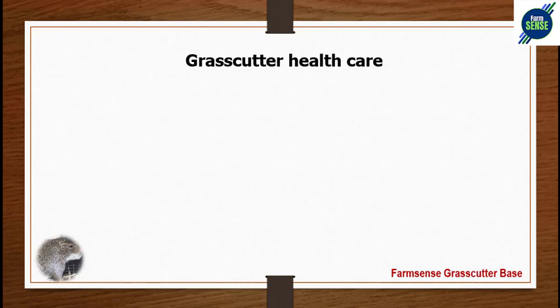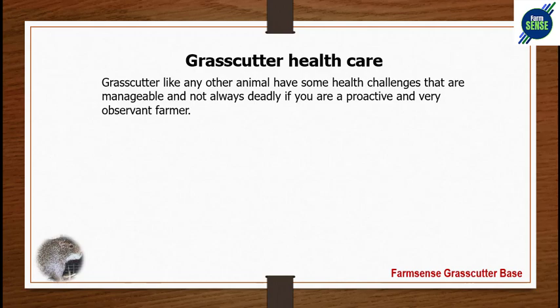Grass-cutter health challenges are highly manageable compared to every other animal. Number one is trauma — resulting from wounds, fractures, or abscesses. Grass-cutters run a lot, so they can wound themselves or fight. This is manageable if you keep your animals in a good position and avoid intrusions into their space, as intrusions may cause them to jump around and injure themselves.